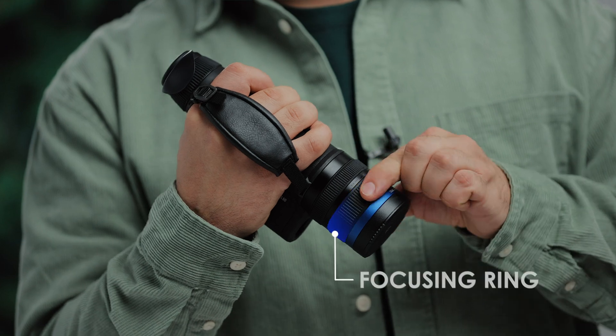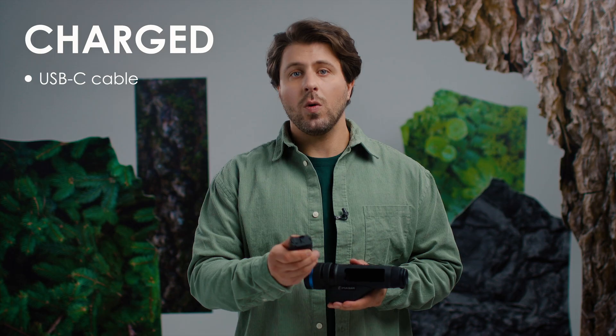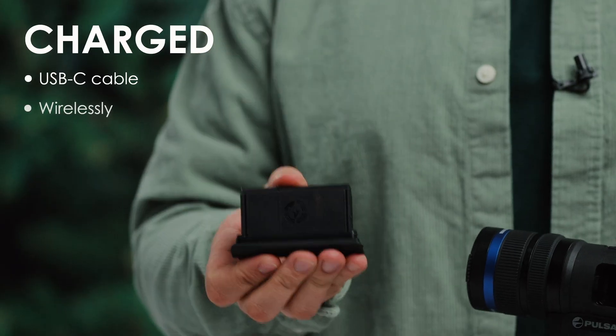As you can see, TELOS is designed with the same zoom and focusing rings and the same new battery system that can be charged directly via the USB-C cable or, in some cases, wirelessly.